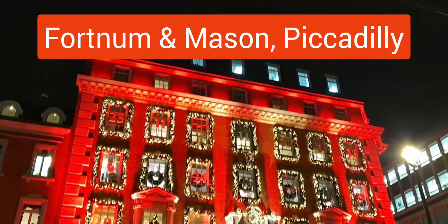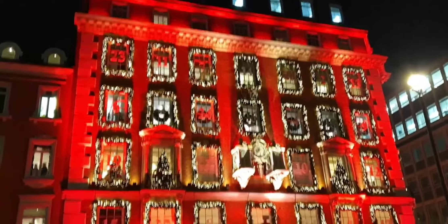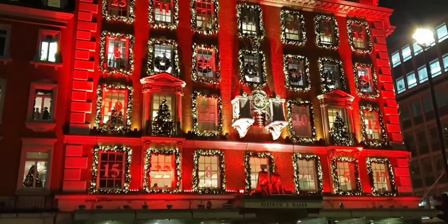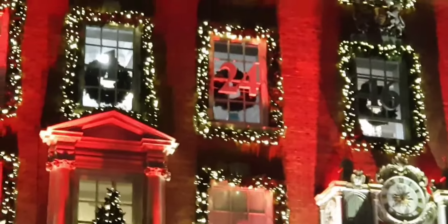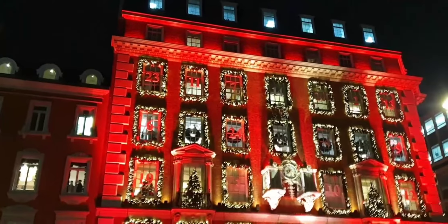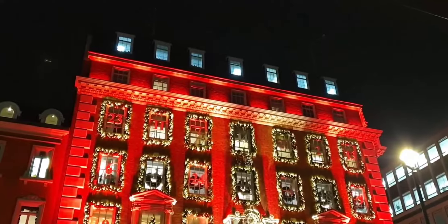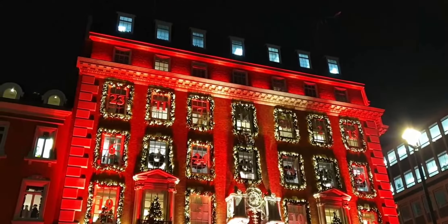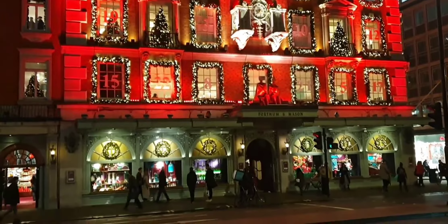How about this for a decoration? This is Fortnum and Mason. If you look closely, you can see what this is — the numbers in the window give it away. This is London's biggest and best advent calendar. This is definitely my favourite shop decoration in 2019.